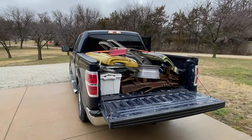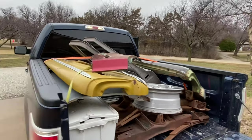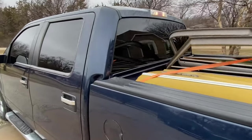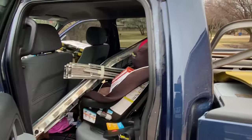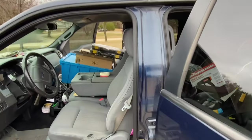So I got the majority of it all loaded up, and I tell you guys, I was pretty good at Tetris as a kid, so I don't think she's going anywhere. Got the back seat and the kid's car seats full too. I think she'll be fine — as long as I don't roll the truck over, we should be fine and dandy.